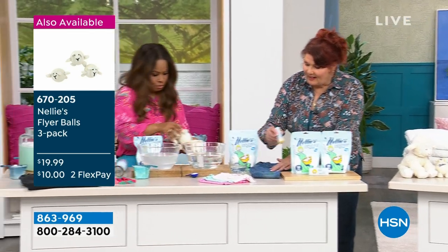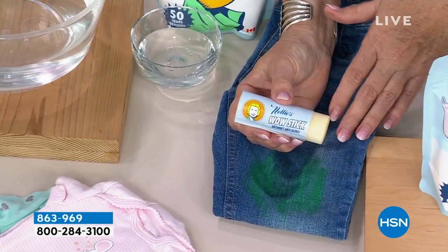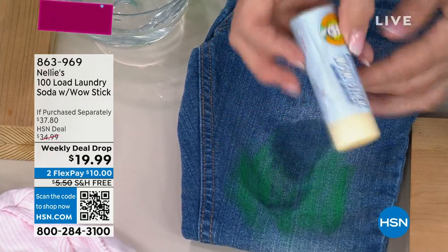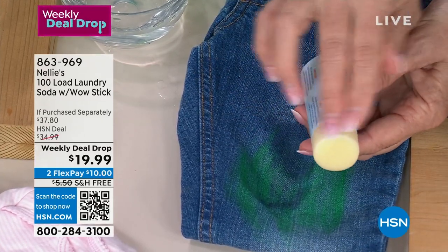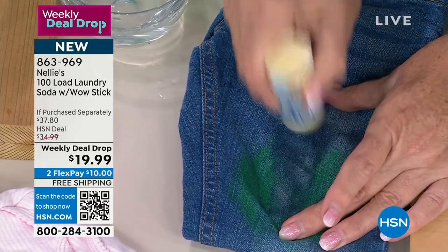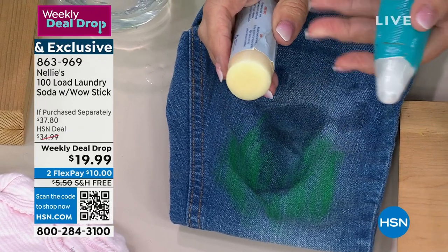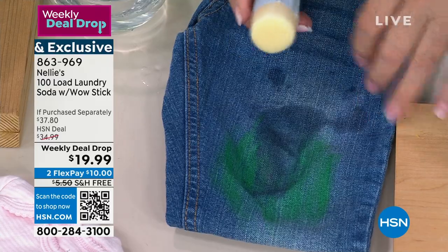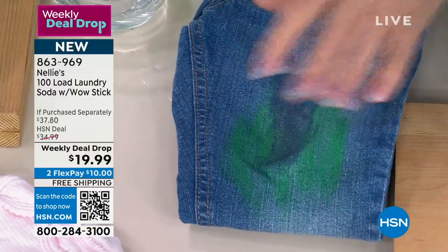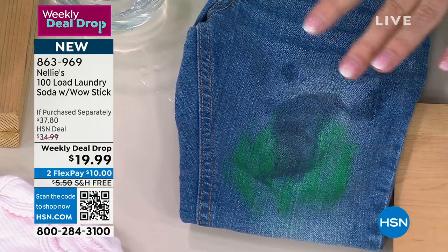I just want to show everyone the wow stick because this is included. It is concentrated plant-based cleaner — all plant-based. It has our signature lemongrass fragrance, which is an essential oil — not synthetic. It looks like a big crayon. You get it wet — peel back the paper and run it under the faucet. Dip the end in water and rub it into the stain. It goes to work to break up the stain right away. Unlike bleach pens which can wreck your clothes, or some pre-treats where you have to set a timer, you could forget about this in a laundry hamper for two months — it's not going to hurt your clothes.